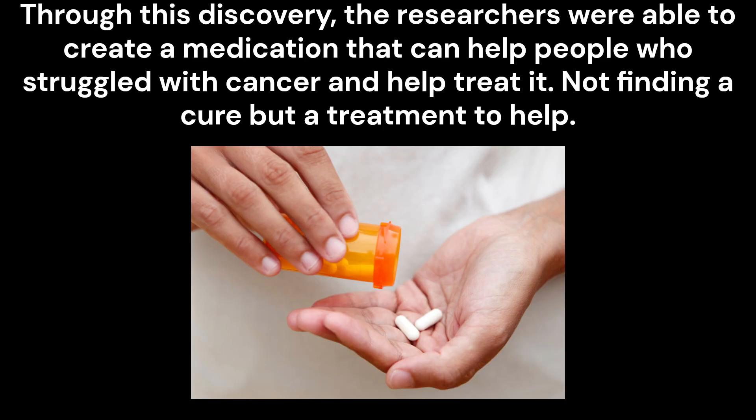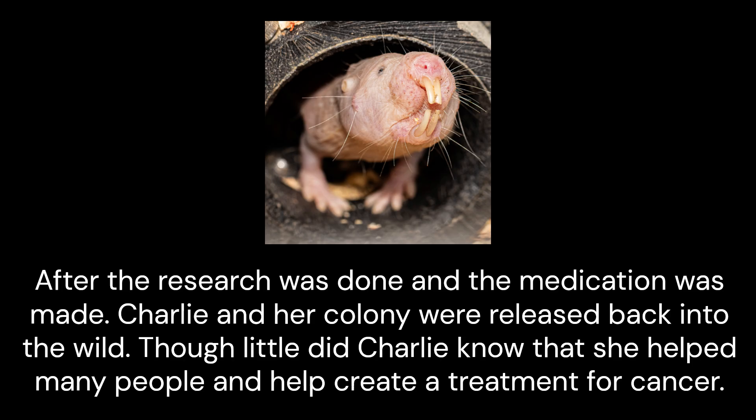Through this discovery, the researchers were able to create a medication that can help people who struggled with cancer and help treat it. After the research was done and the medication was made, Charlie and her colony were released back into the wild. Though little did Charlie know that she helped many people and helped create a treatment for cancer.